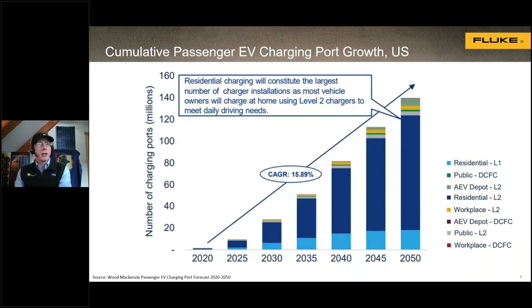Taking a look at electric vehicle charging — this data is specific to the United States, though Canada will be similar — this graph shows EV charging ports broken down by different types of chargers. We can see that starting from 2020, the growth rate is about 16% per year. There's a lot going into EV infrastructure and a lot of opportunity when it comes to both building and maintaining electric vehicle supply equipment.